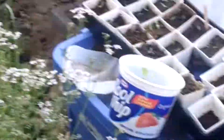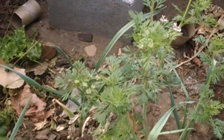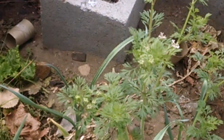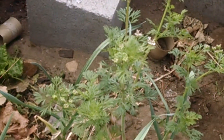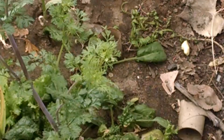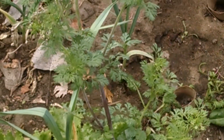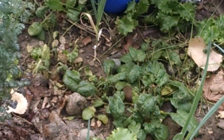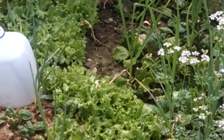Greenhouse update — there is the caraway, caraway's up on the hill. Cilantro, lettuces, spinach. I put a few ladybugs in here and they seem to be getting the aphid problem under control. Hopefully they'll lay eggs and be happy in here.